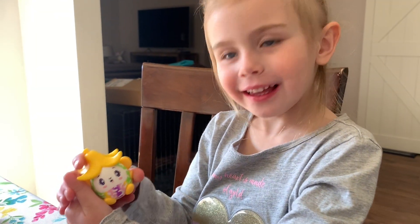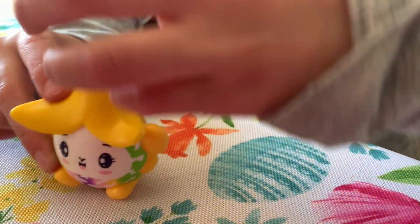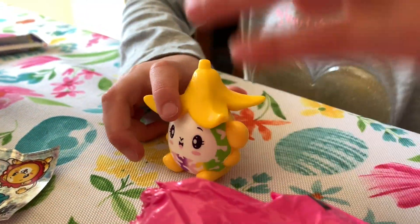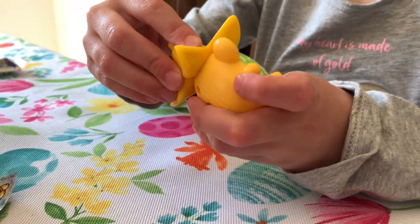Oh my goodness, it's so cute! It looks like a little animal. Have a banana on it then.